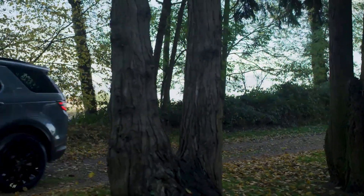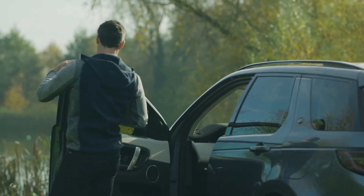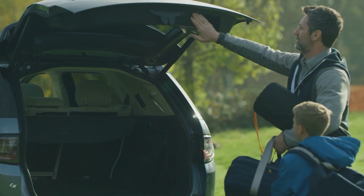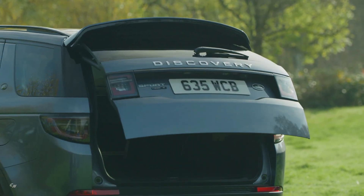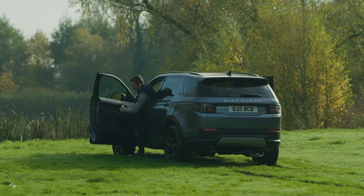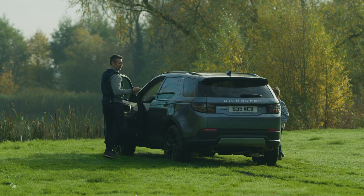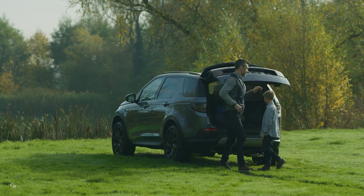Drivers of Discovery Sport plug-in hybrid can select from three driving modes to best suit their needs, whether they're in the city or driving on the highway. Hybrid Mode, the default driving mode, automatically combines power from the electric motor and petrol engine. The operating strategy adapts to driving conditions and the remaining charge in the battery.